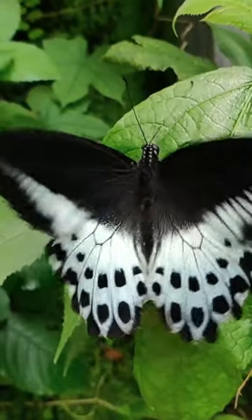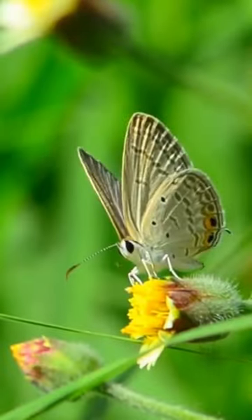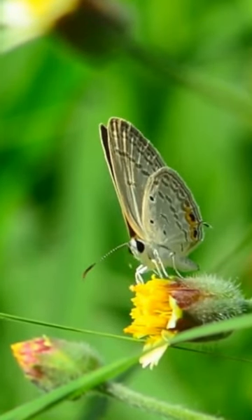Some butterfly species make incredible migrations, covering distances of thousands of kilometers. Monarch butterflies make a journey of about 5,000 kilometers from North America to Mexico each year.